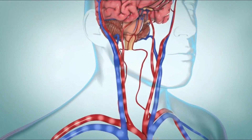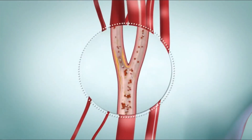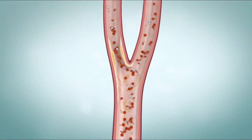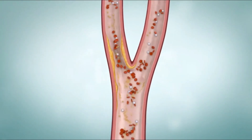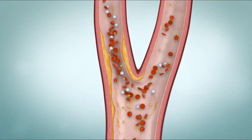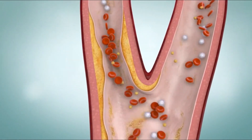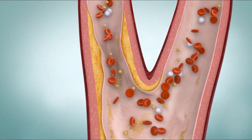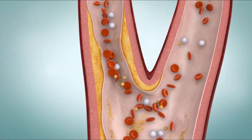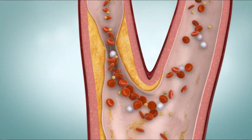When the carotid arteries are healthy, they let blood flow freely through them. But sometimes plaque can build up inside your arteries. Plaque is a pasty substance made up of cholesterol, fats, calcium, and other things that are found in the blood. This is a condition called atherosclerosis. Atherosclerosis can cause the space inside the arteries to get narrow, which might fully or partially block the artery.